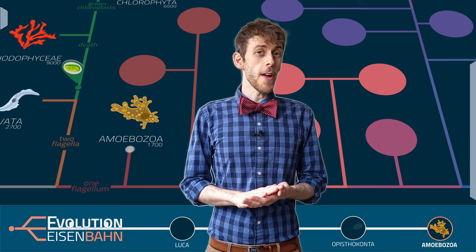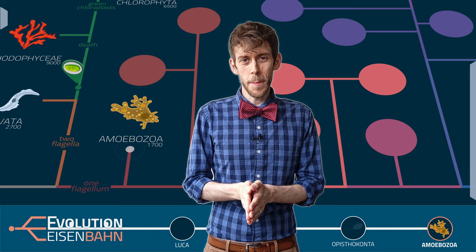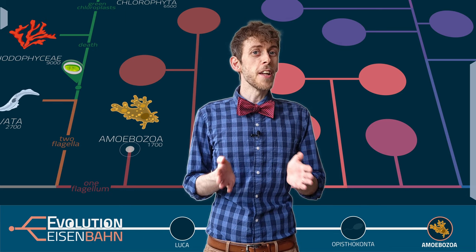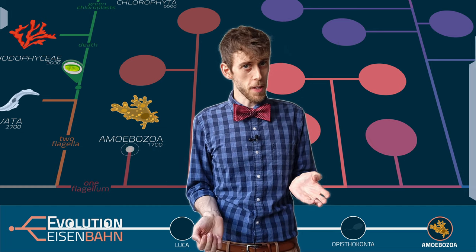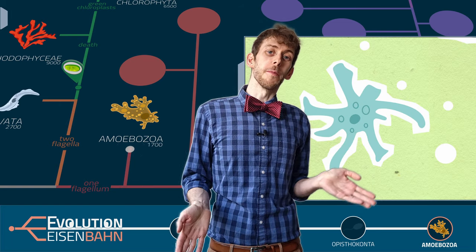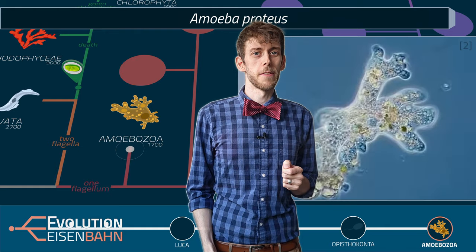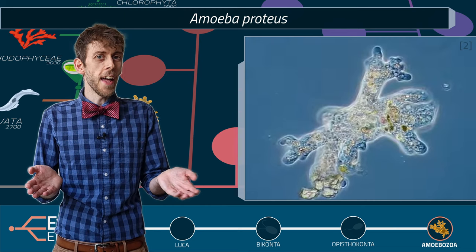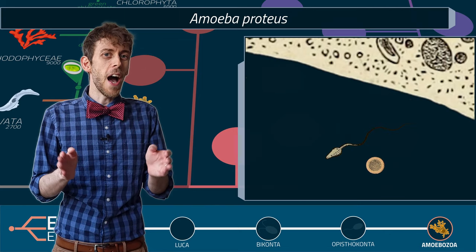So to get back on track — what are amoebozoa? Well, the name literally means 'amoeba animals,' but I would translate it as 'amoeba life forms.' As you guessed, they contain the amoebas — the true amoebas. Many species from other protist groups are also called amoebas because they look like amoebas, but the most famous amoeba, THE amoeba if you will, belongs to this group and it's called Amoeba proteus. Maybe you've seen it in a biology class. It's often studied there because it's easy to grow and easy to observe, because it's so large — up to half a millimeter big, for a protist.